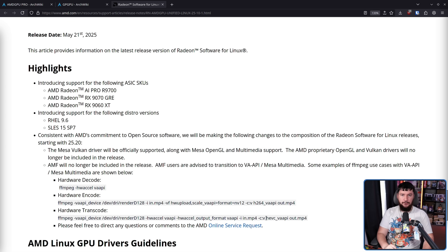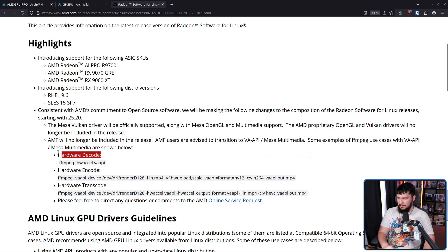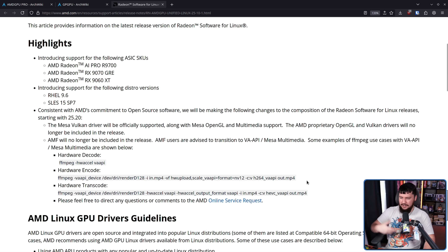One thing you may have used it for though is AMF — the Advanced Media Framework — and this will no longer be included in the release. AMF users are advised to transition to VA-API / Mesa Multimedia, and some examples of FFMPEG use cases with VA-API / Mesa Multimedia are shown below: hardware encode, hardware decode, and hardware transcode. I do not use FFMPEG and have absolutely no idea what this absolutely disgusting line that you write in your terminal is — if somebody knows what this means, please feel free to explain it down below. The point being is that the functionality is there with this other solution.